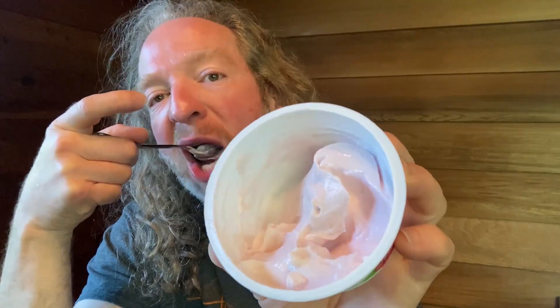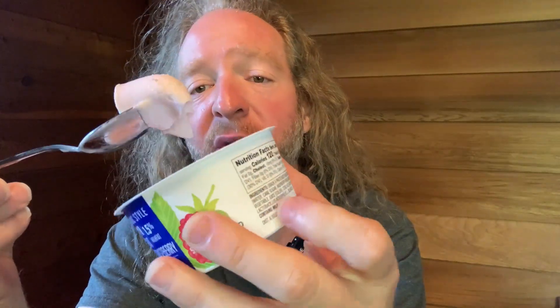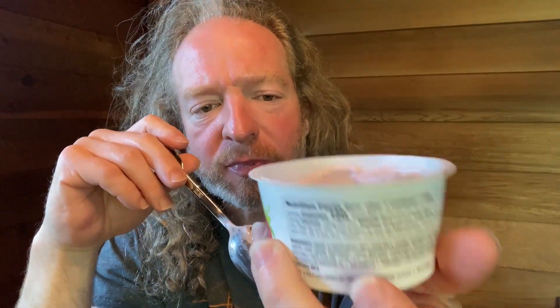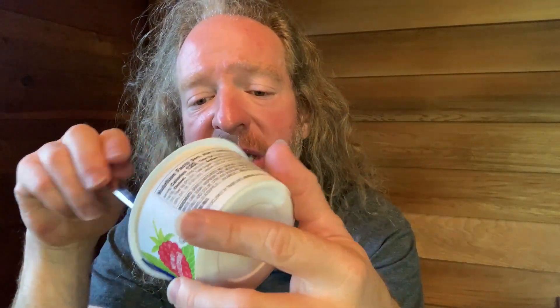It's already pre-mixed — it's not like the fruit on the bottom kind. They come in these little individual containers. Really good stuff.